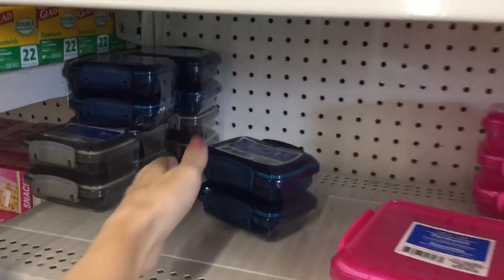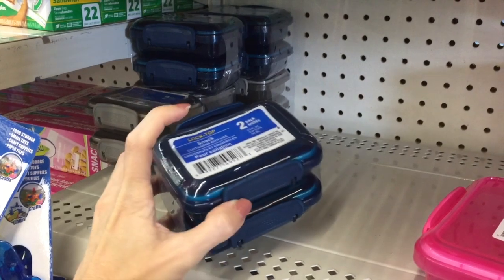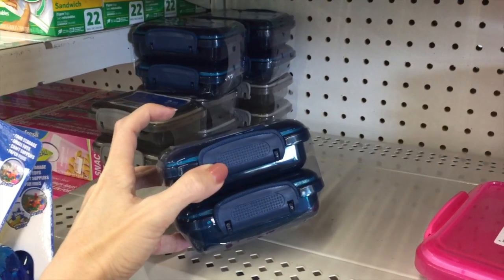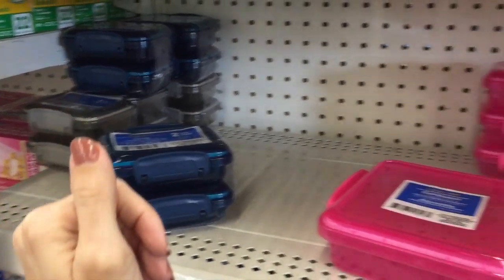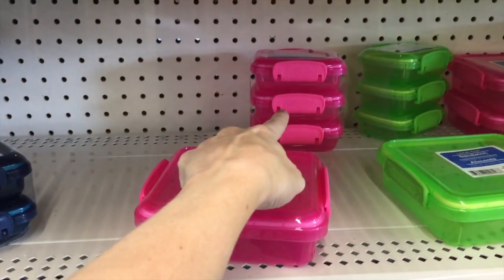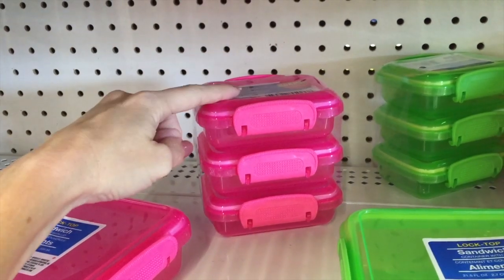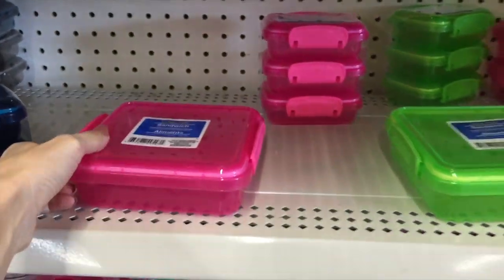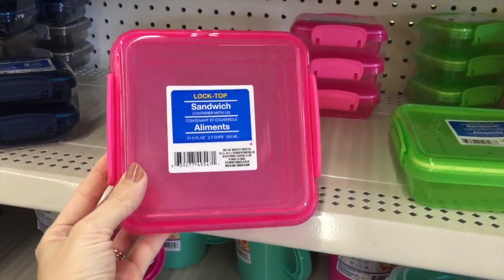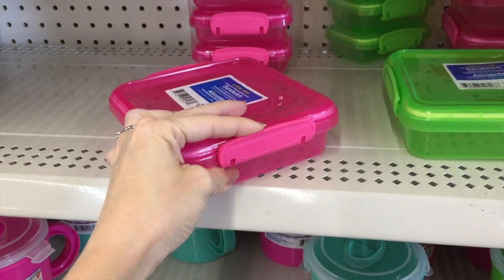And then down here, love these containers — love that they come in a three pack. Though I have seen sometimes they come in a three pack. Make it worth your while and buy a three pack. These sandwich containers as well — great price. They're very similar to the Sistema brand. I don't know about quality because I don't have any, but they look very similar.